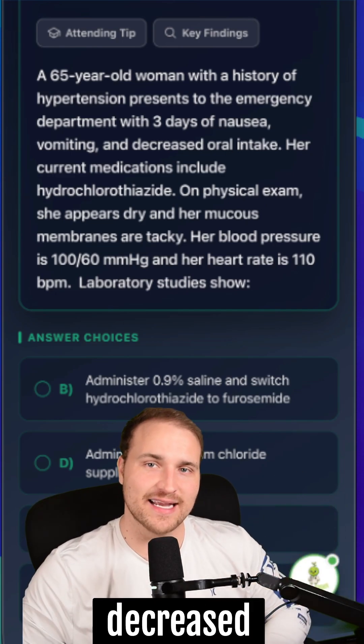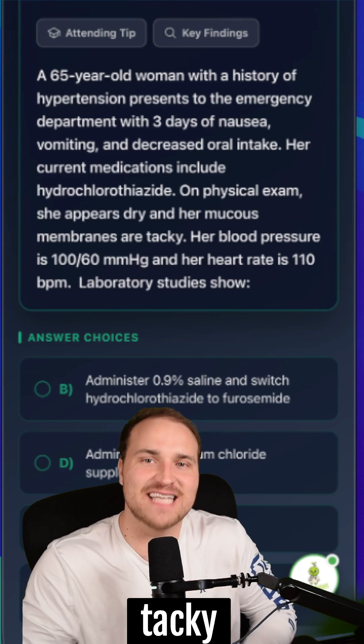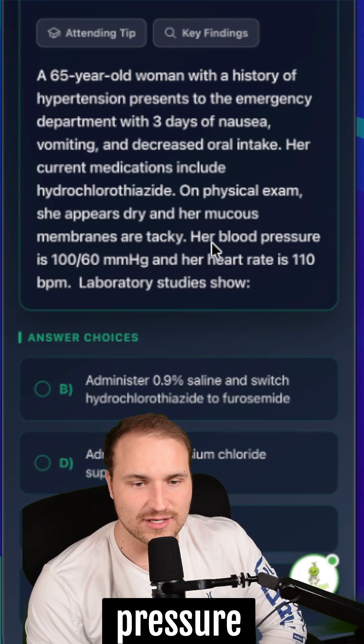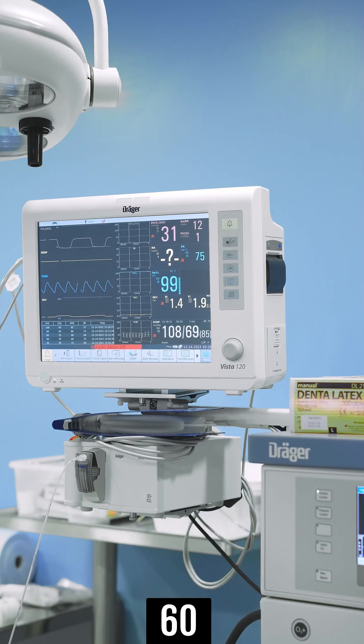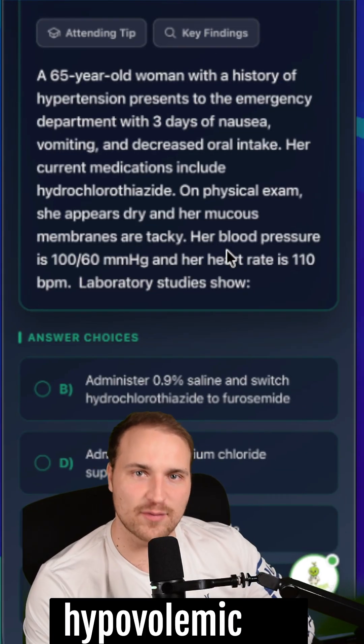We have three days of nausea, vomiting, and decreased oral intake — that's high risk for volume depletion. Her mucous membranes are tacky and she appears dry, indicating dehydration or hypovolemia. Blood pressure is 100 over 60 and heart rate is 110, consistent with orthostatic hypotension and reflex tachycardia, which also indicate a hypovolemic state.